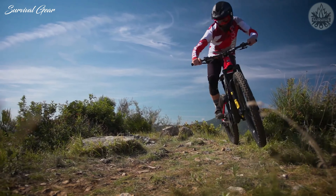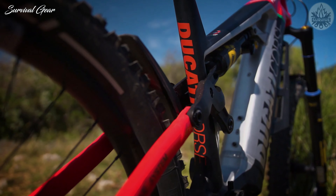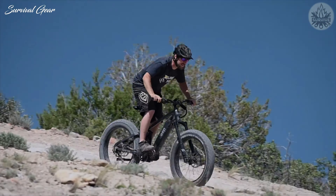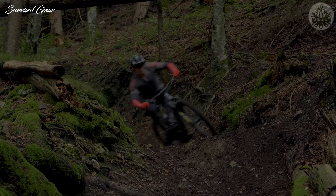Are you searching for the best electric mountain bike? We researched the latest and greatest electric mountain bike models and compiled a list with the cream of the crop, so let's go through them and find the perfect option for you.